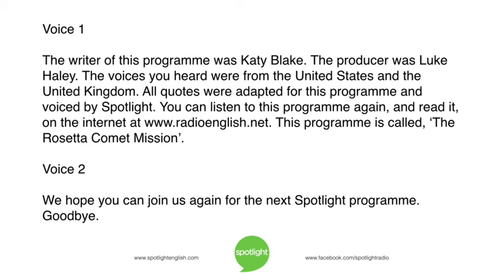The writer of this program was Katie Blake. The producer was Luke Haley. The voices you heard were from the United States and the United Kingdom. All quotes were adapted for this program and voiced by Spotlight. You can listen to this program again and read it on the internet at www.radioenglish.net. This program is called The Rosetta Comet Mission. We hope you can join us again for the next Spotlight program. Goodbye!